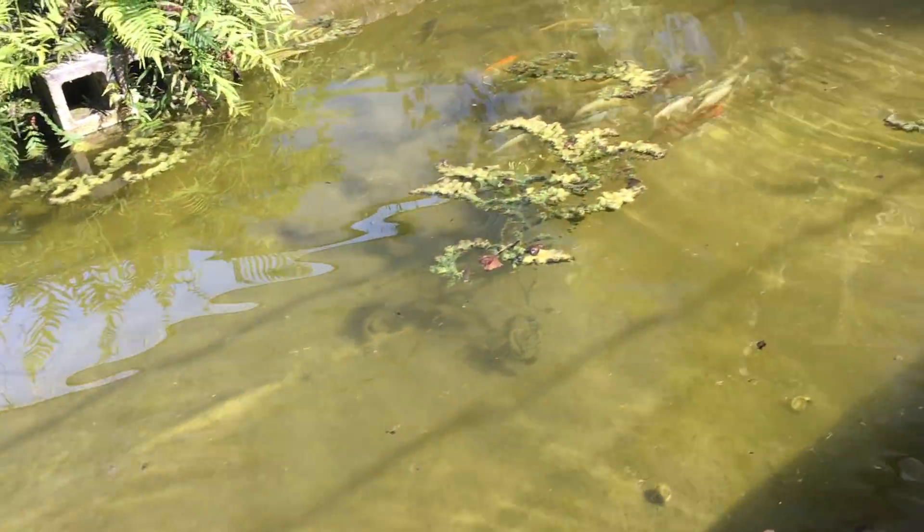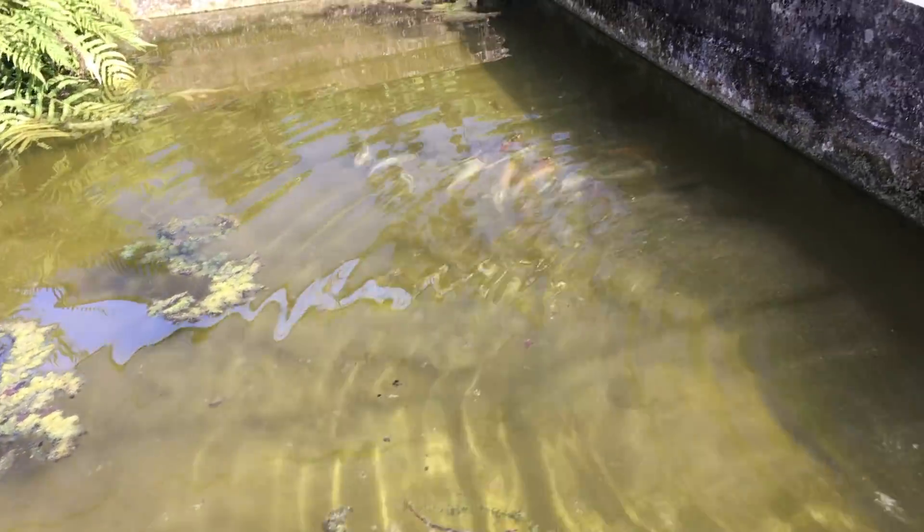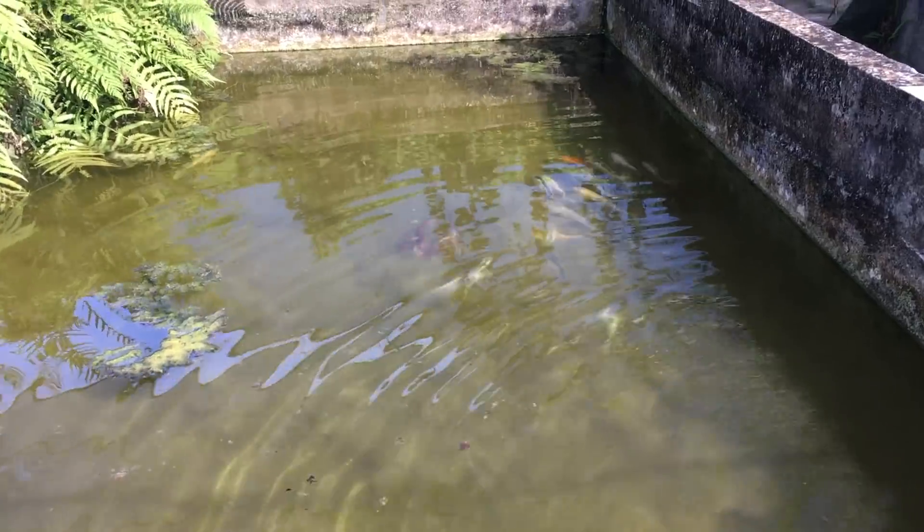We got some big Koi! I think something like this might be in my future. They're running away from me, but there's a herd of decent-sized Koi over there.